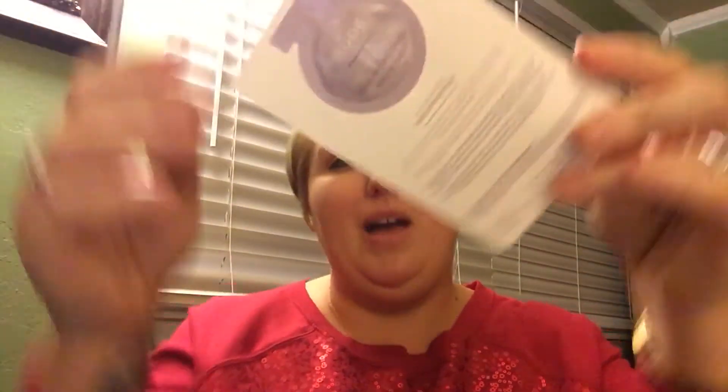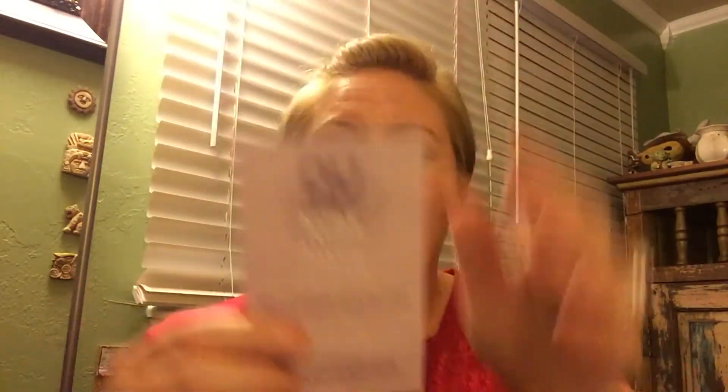I won't have to take my Origins oil on the boat. The next freebie is Nude Perfect Cleanse — it's a pretty decent amount. Never heard of this brand but it's an Omega Cleansing Jelly with Omega 6 and 9, bitter orange, and annatto seed extract. It says it's good for all skin types — I'll find out. Next little baby product is the Benefit Stay Flawless 15-Hour Primer and how cute is that — just freaking adorable.